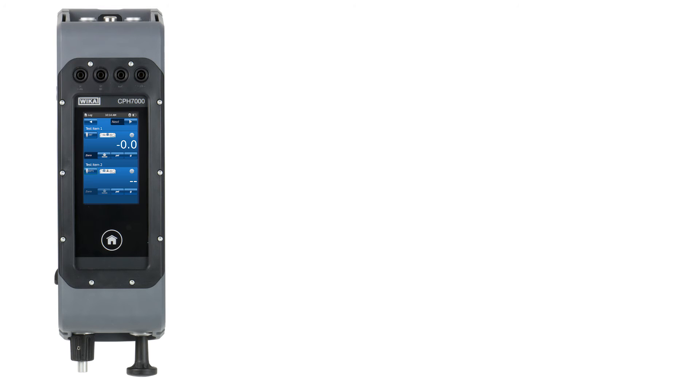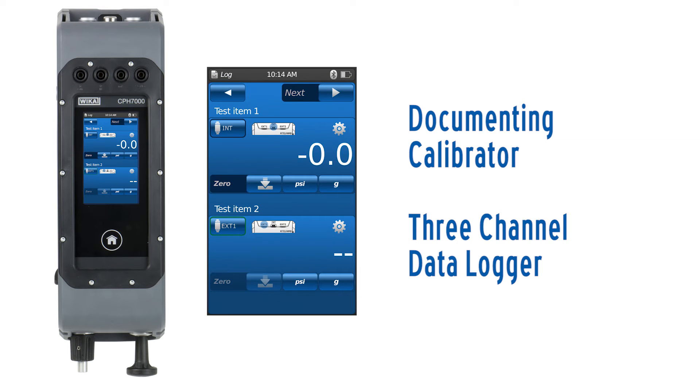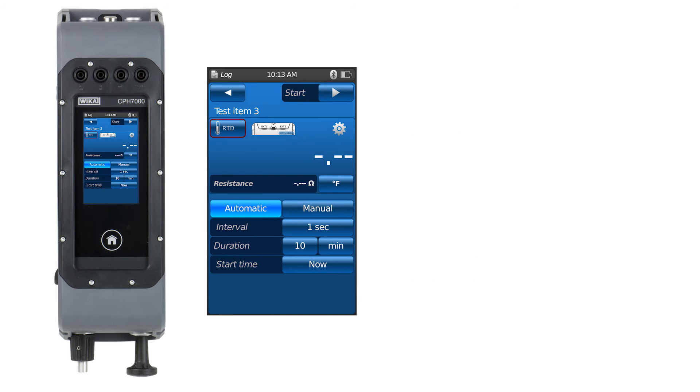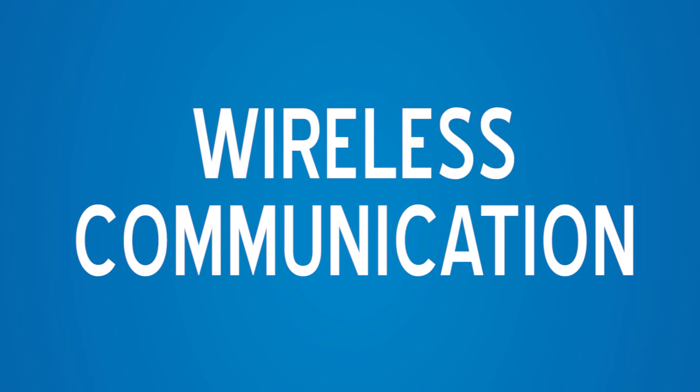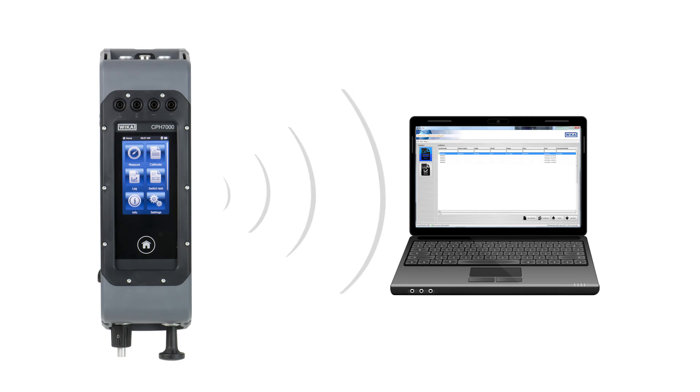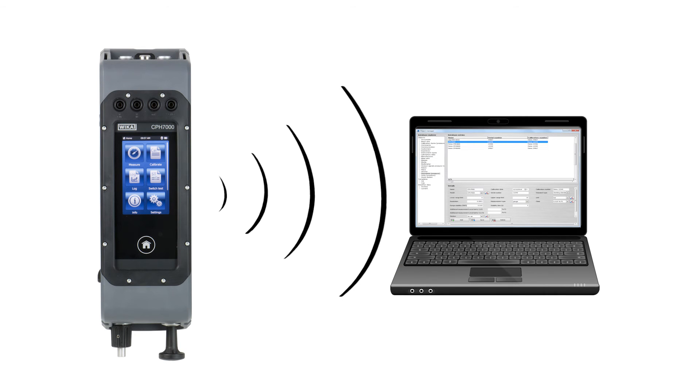The CPH7000 functions as a documenting calibrator with a three-channel data logger and extensive internal memory. No wires are necessary for communicating with the device, thanks to WIKA Wireless. Simply download WIKA Cal for a complete solution.